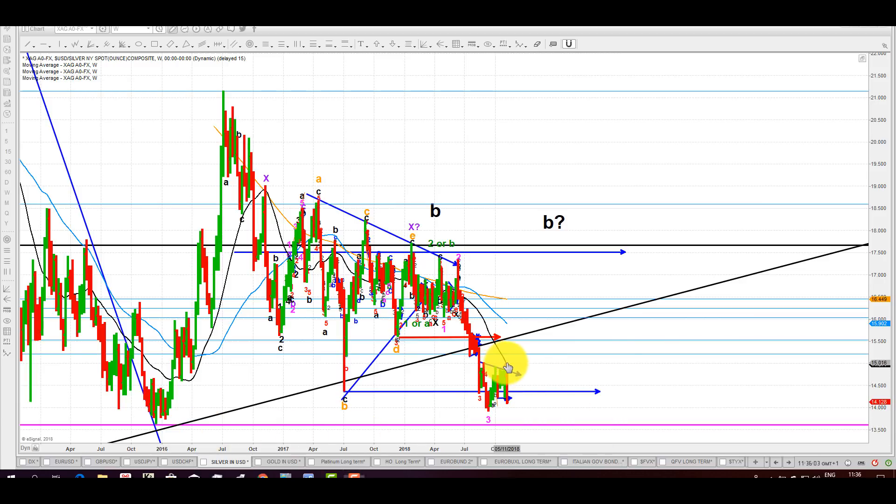There are a few wave count alternatives that I've been working with over the last few months, and you should be familiar with them by now. One of them is that the B leg — that famous B leg — actually ended here. That sets up a one-two, one-two structure going down: that's three, that's four, and we're going down in the fifth leg, which is part of the huge C on this scale. I think that would be the preferred reading at this point.